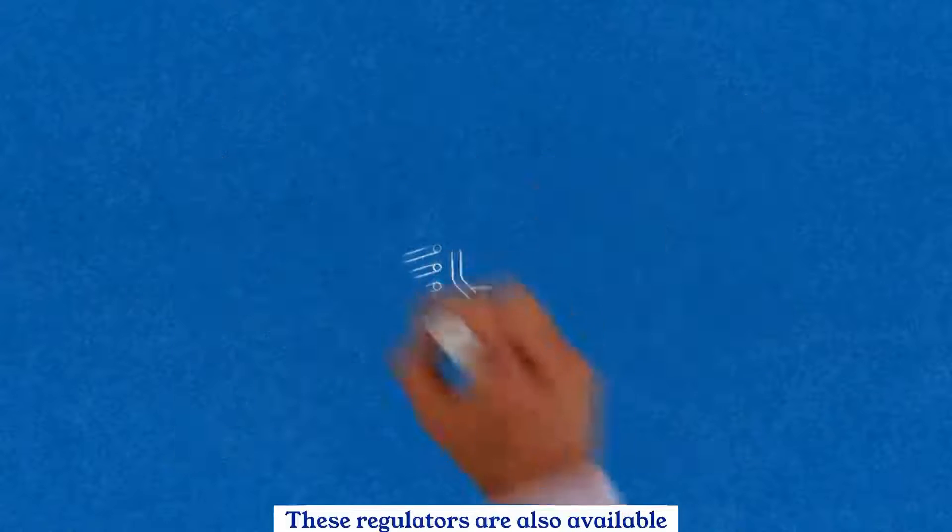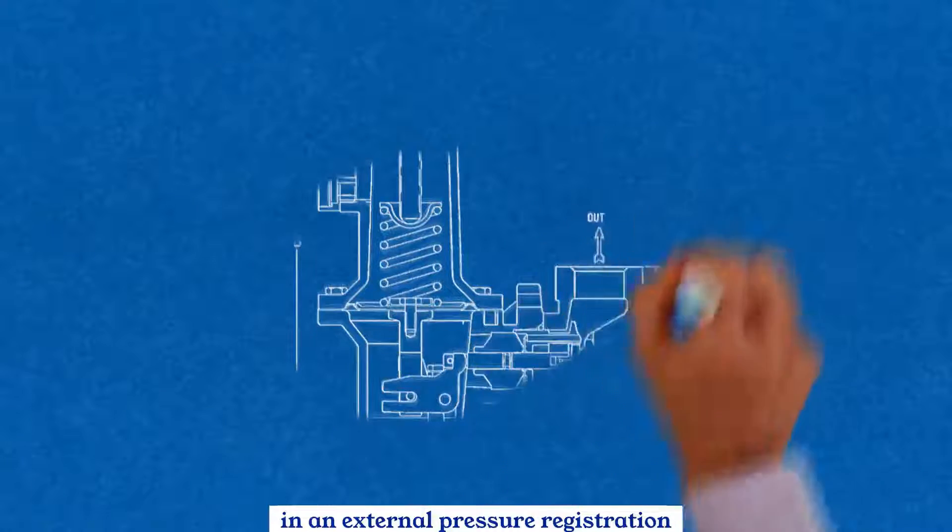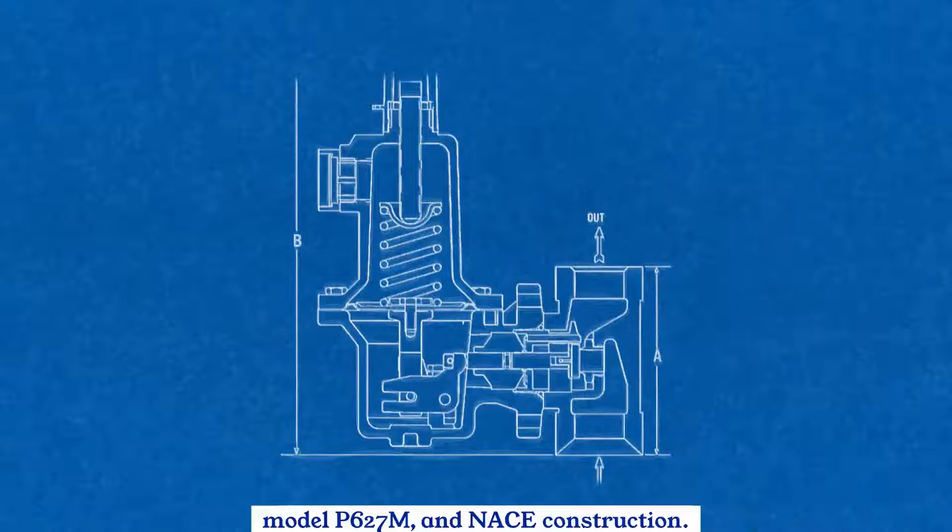These regulators are also available in an external pressure registration model P-627M and NACE Construction.